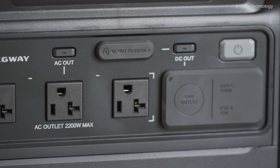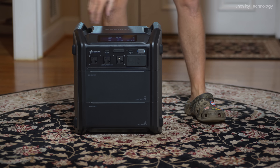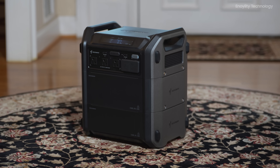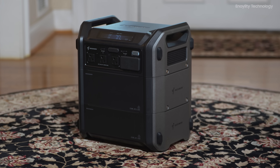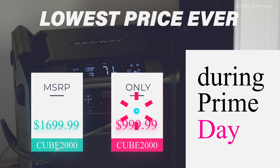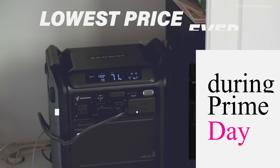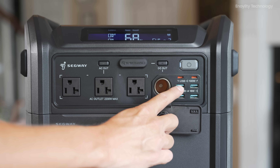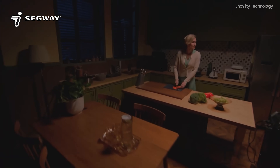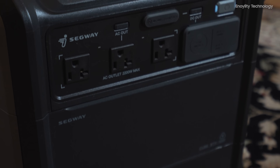The Segway Portable Power Station Cube 2000 is a powerful, flexible, and reliable power solution for both indoor and outdoor use. Its high output capacity, expandability, and robust design make it an invaluable addition to any home or outdoor setup. With Prime Day offering the Cube 2000 at its lowest price ever, now is the perfect time to invest in this versatile power station. Customize your power needs effortlessly, enjoy peace of mind with its durable and safe design, and keep your appliances running smoothly. Whether you're dealing with a power outage or planning a camping adventure, the Cube 2000 ensures you're never left in the dark.